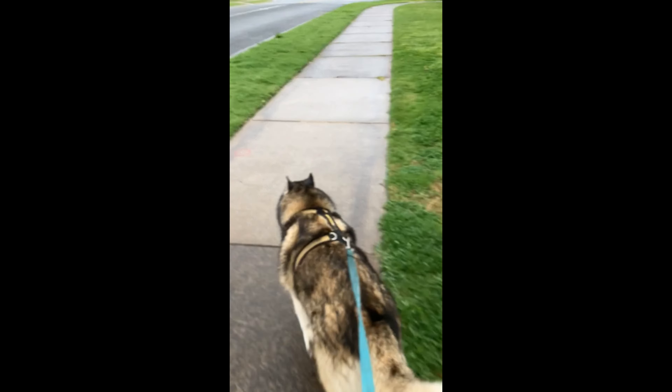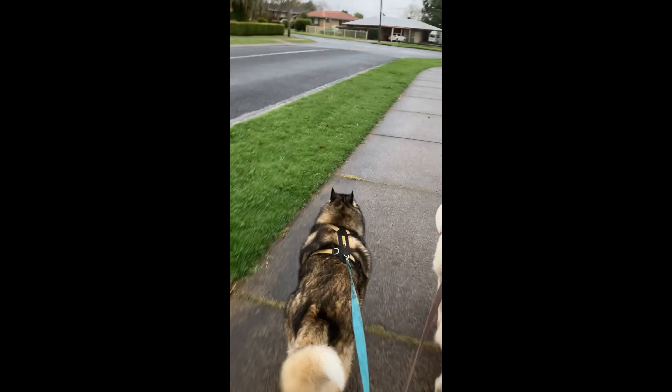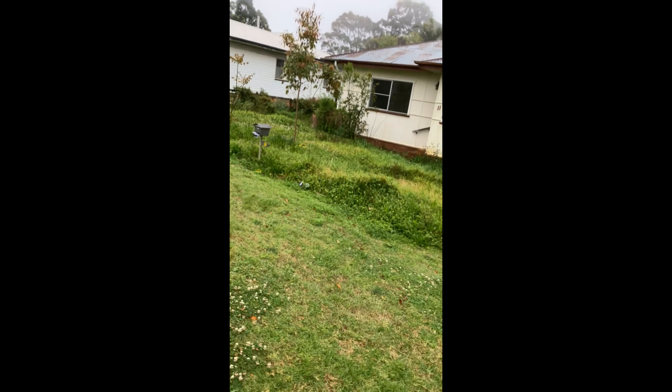We don't have a brolly — this is all we've got — but we're nice and safe, people can see us. It's not too bad at the moment, but earlier it was very foggy, and I dare say the fog's going to roll in again, but probably not by the time we get home.